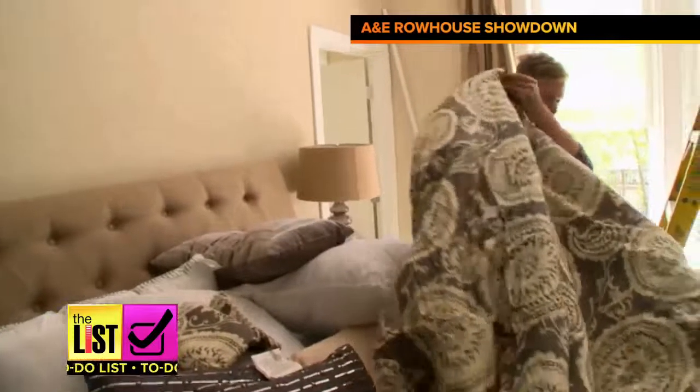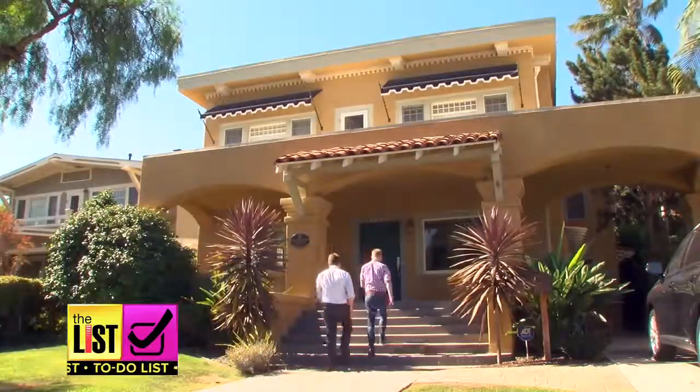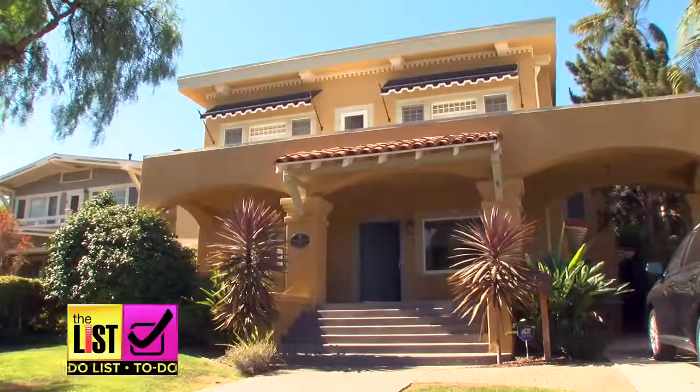Tip number four: break into the home. From start to finish, you should really be able to do a successful flip within 60 days. For The List, I'm Larissa Wall.